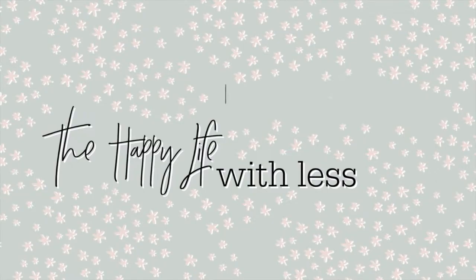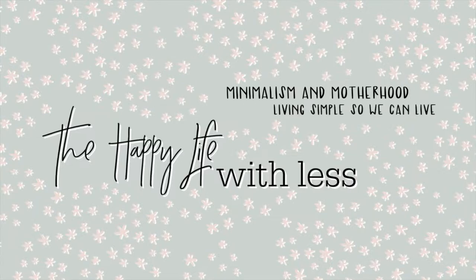Hi guys, welcome back to my channel. In today's video, I am going to be sharing what we're getting our kids in their stockings for Christmas. My name is Carrie. If you're new here, I make videos about motherhood and minimalism and living with intention.